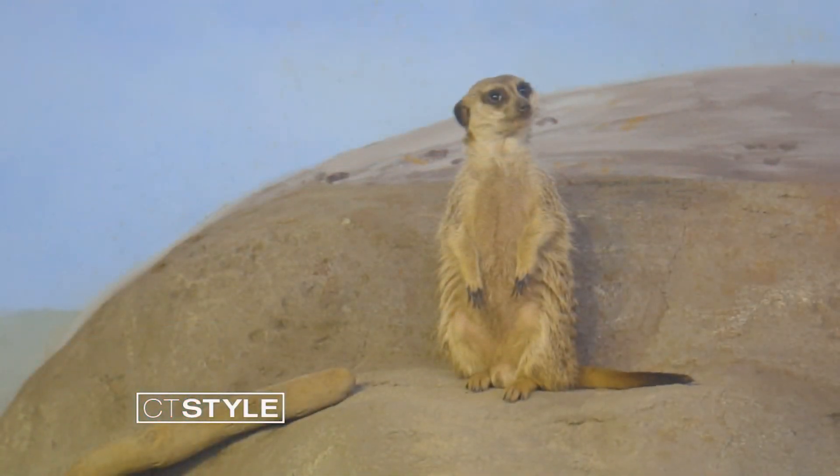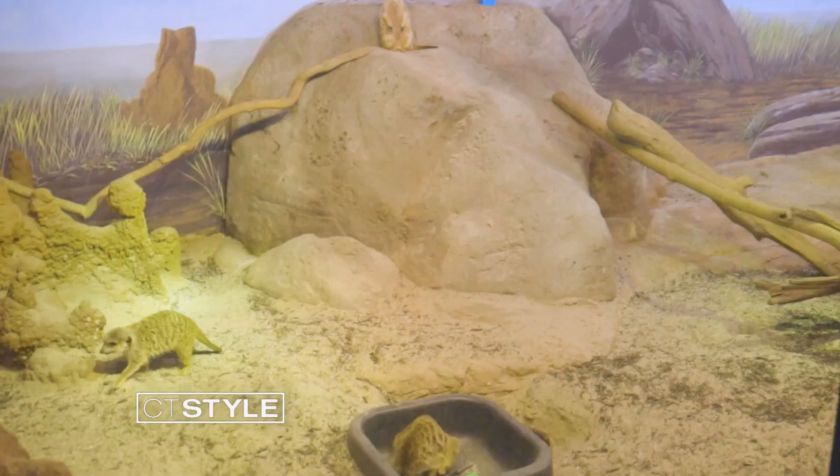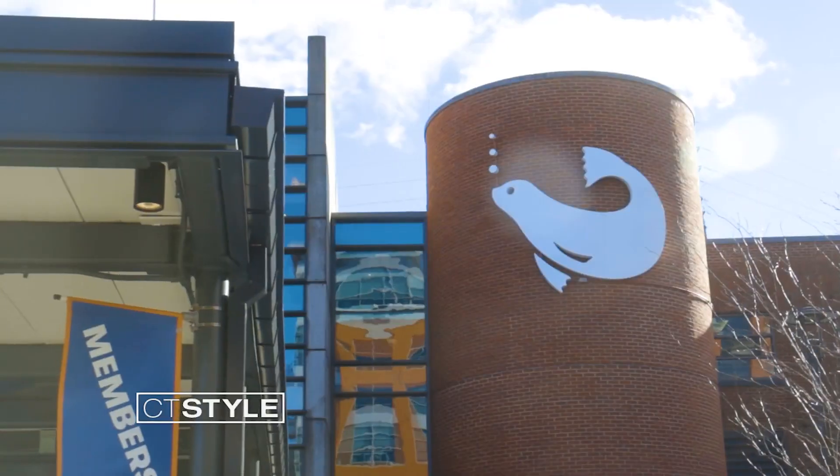There's also their new meerkat exhibit. The meerkats have been here since 2010 and they are among our most popular animals. They recently moved up to a larger space with lots more viewing, and there's a bubble for guests to pop up in and get really close to the meerkats.